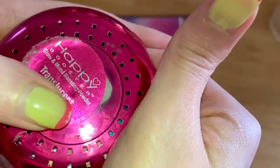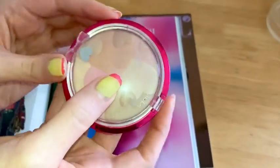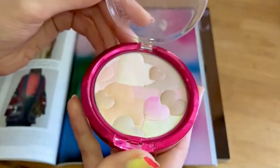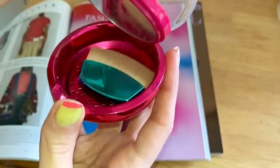It did all the good things that the translucent powder did. It set your makeup. It didn't look chalky, which I really don't like any kind of chalky feeling on my skin. It minimized pores. It took away the shine, which is really, really nice.